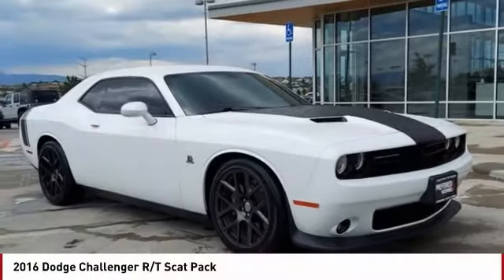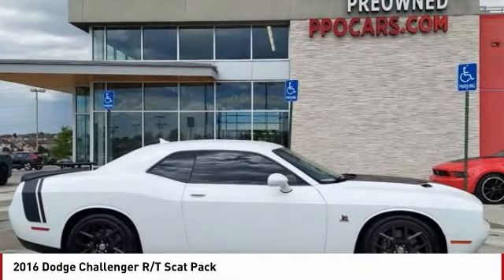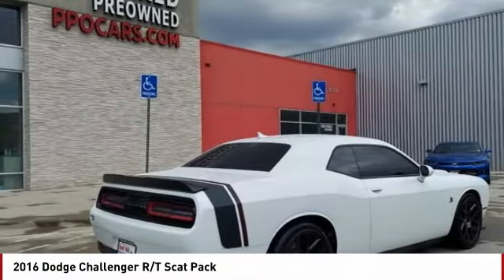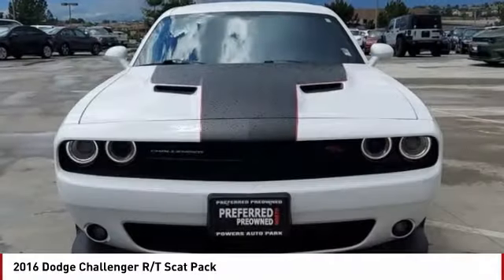For the right vehicle, check out the 2016 Challenger. Rated most appealing midsize sports car by JD Power and Associates, the Dodge Challenger delivers on style and performance. It's powerful, practical, and efficient.